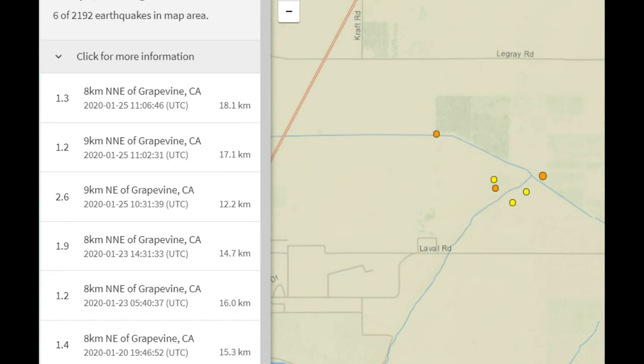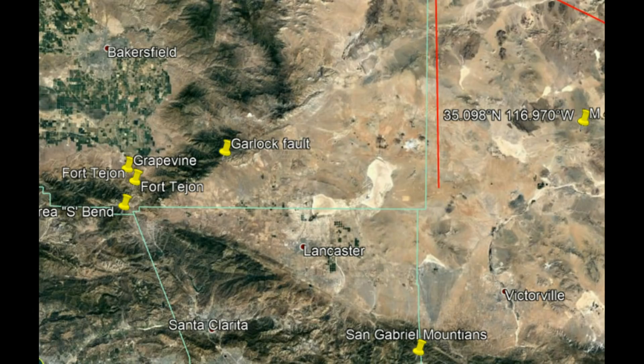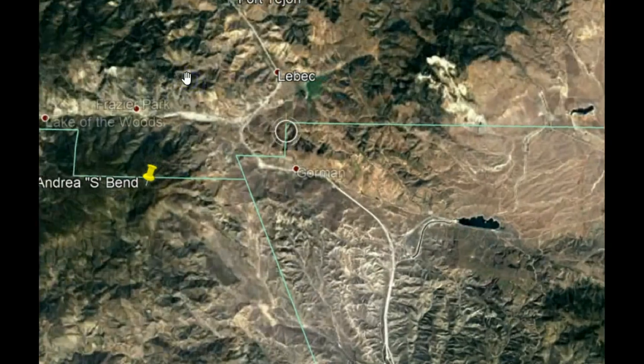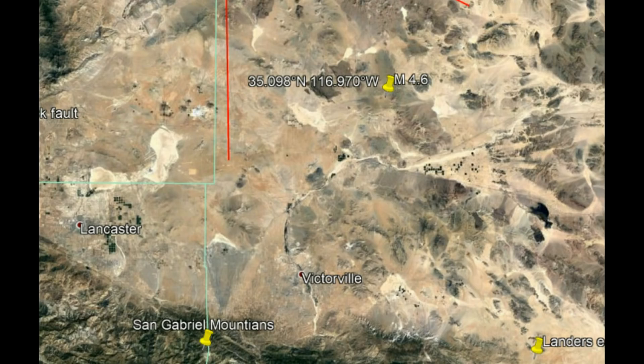Since that earthquake, there have also been three earthquakes along the Grapevine — a 1.3, a 1.2, and a 2.6. I've talked about how these earthquakes and the Garlock fault zone, which has been showing earthquakes where it never used to before, could be an indication that something much larger would be happening for the San Andreas fault line. There is a locked zone here where tension has been building, and you can see how this fault zone zigzags around.